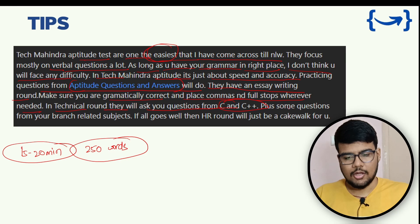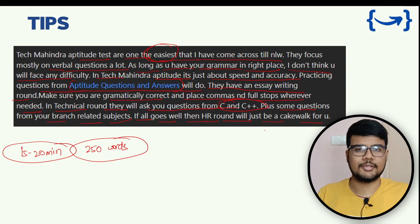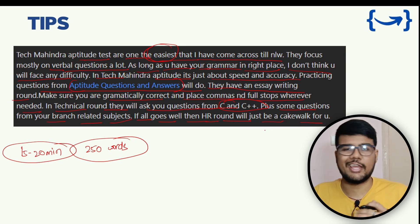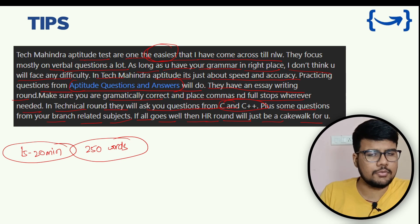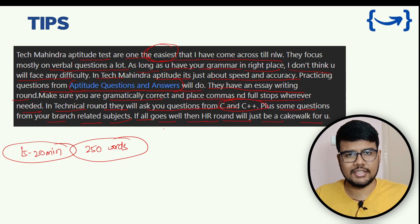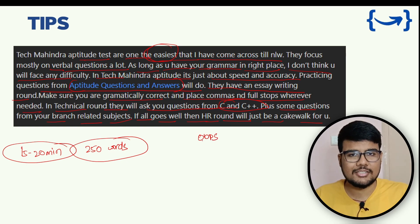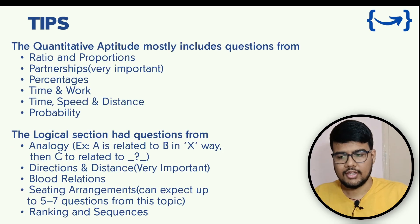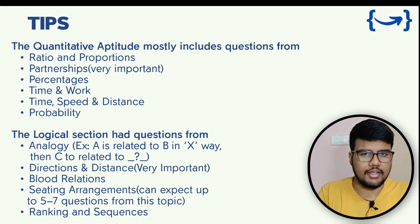In the technical round, they will ask questions from C and C++, along with some questions related to your branch subject. If all goes well, the HR round will be a cakewalk. For C and C++, you can expect basic questions on OOP concepts and how C differs from C++. All these resources and tips are compiled for you and the links are available.